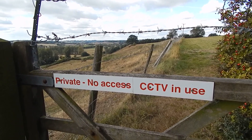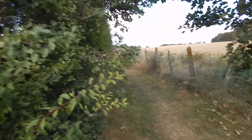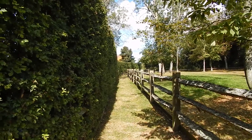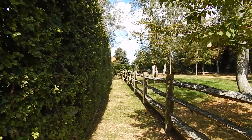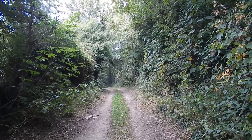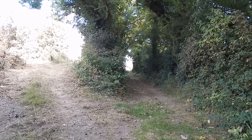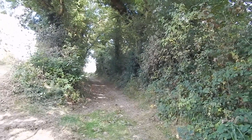Even in the countryside there are cameras watching you. The path from the top continues up here. After crossing a driveway the walk continues ahead along this path. After a bit of a convoluted route near a farm, the walk continues along this track. A few yards on, we continue along this sunken way ahead.